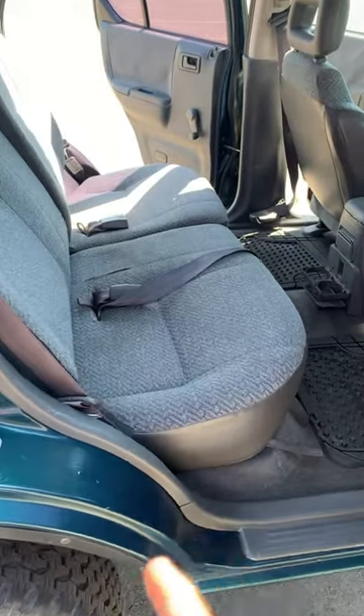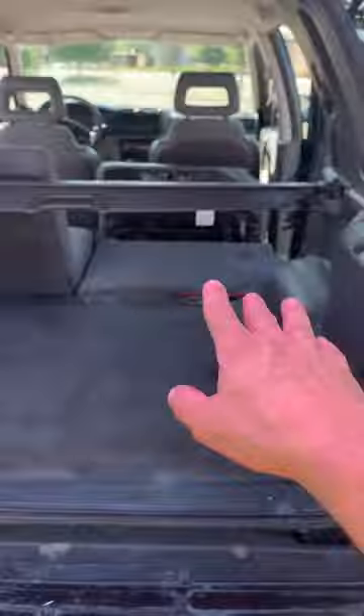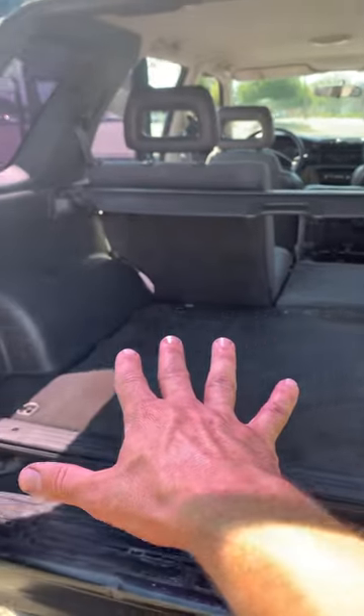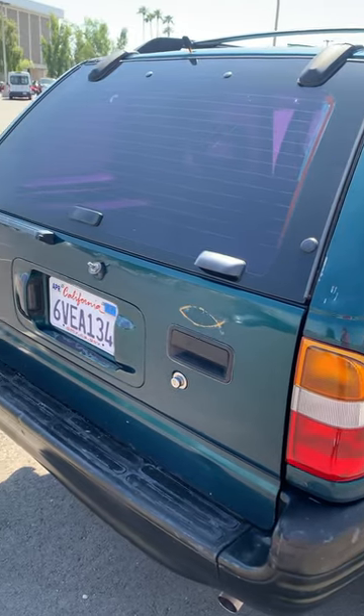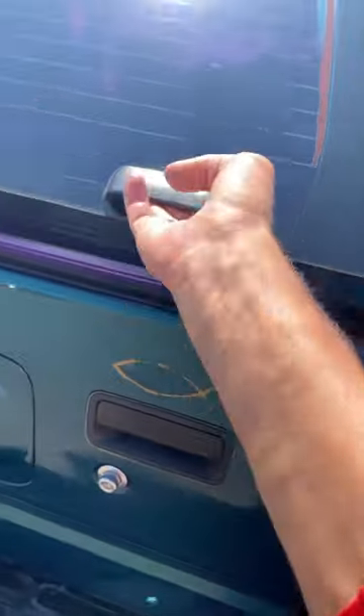The coolest feature of all is how these back seats fold. All you have to do is grab on this right here, remove this headrest, pull this one, and then it goes flat. Let me show you — you have a beautiful flat floor to camp on.